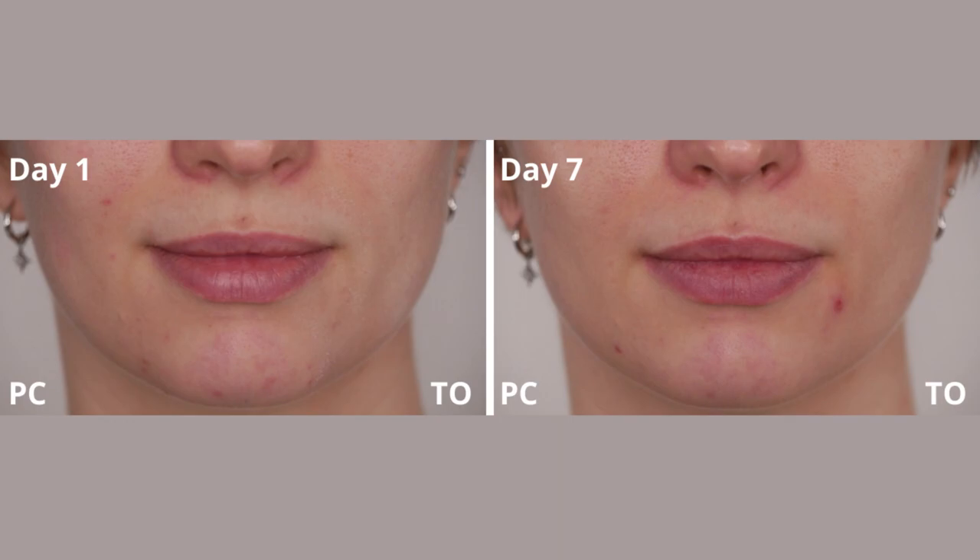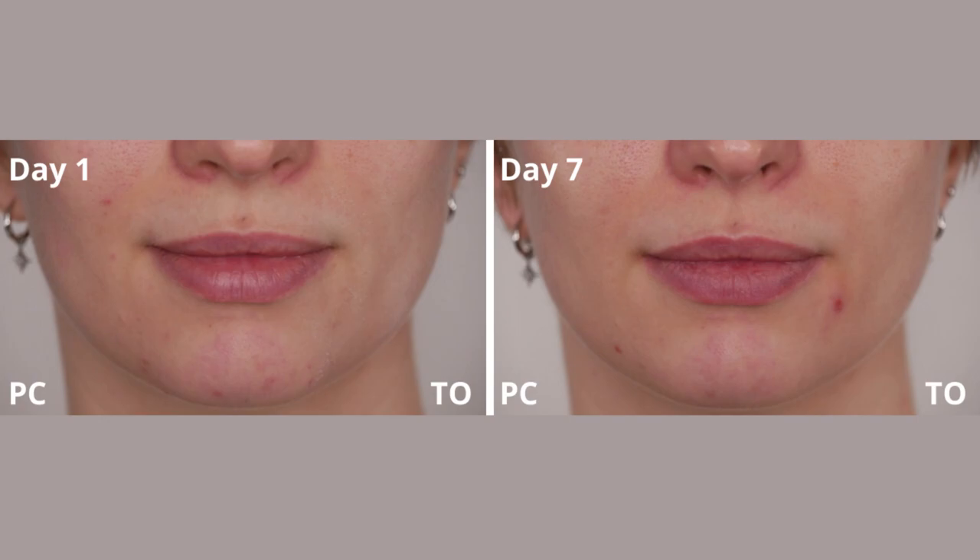Looking at the close-up of the mouth area, you can see I do suffer from blemishes there too. I got a bigger breakout on the Ordinary side and just a few little ones on the Paula's Choice side. One big change I noticed: on day one I had flaky skin around my mouth, chin, and jawline on the Ordinary side — but by day seven it was gone. That's a big improvement over just one week.